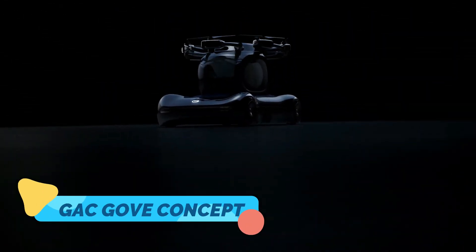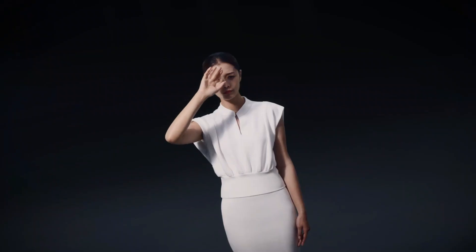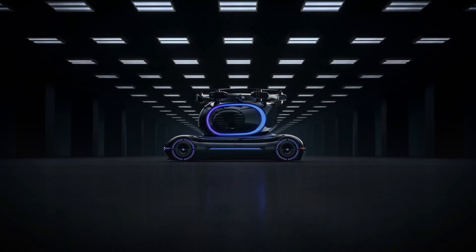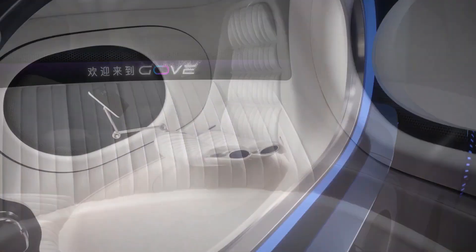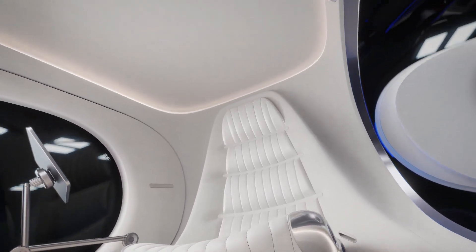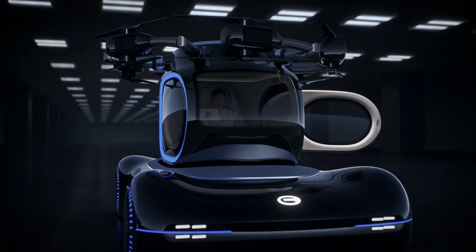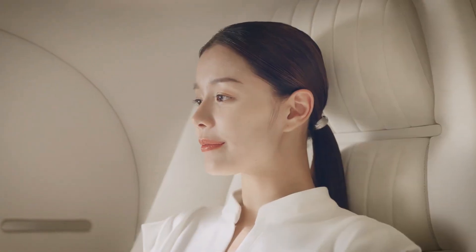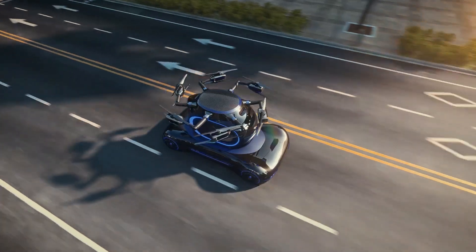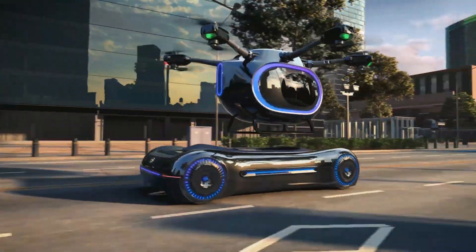Our second concept is the GAC Gove, a luxurious and innovative electric vehicle that merges modern design with advanced technology to create an eco-conscious driving experience. GAC has approached the Gove with a clear mission to bring a touch of elegance to sustainable driving. The exterior design is streamlined, with clean lines and an aerodynamic shape that reduces drag and enhances energy efficiency, enabling it to achieve a longer range on a single charge. Step inside, and you're greeted by a spacious, meticulously crafted cabin filled with natural and recycled materials, giving the interior an organic feel that complements the vehicle's green ethos.